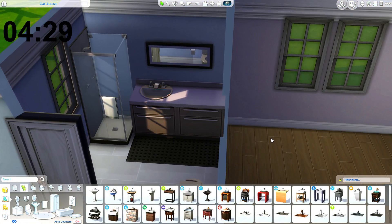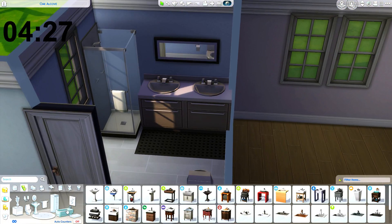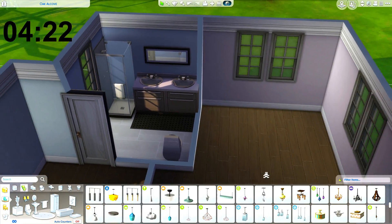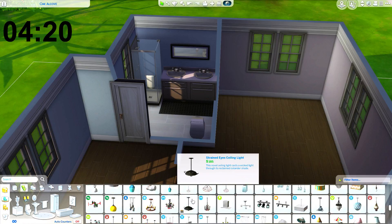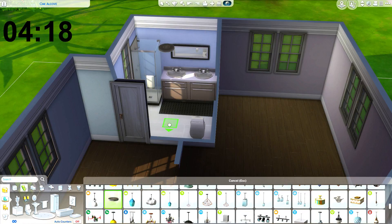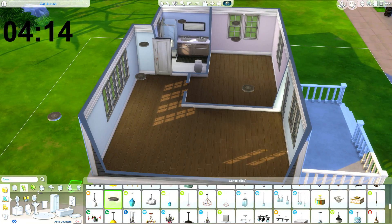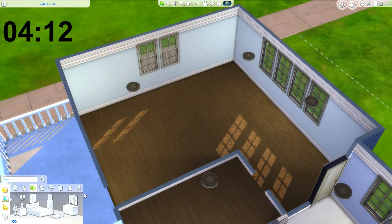How much time do I have left? Oh my God, I have four minutes left! Where has the time gone? I refuse — I did not spend that much time. I always furnish bathrooms first, I don't know what's wrong with me. I just really love bathrooms I guess.